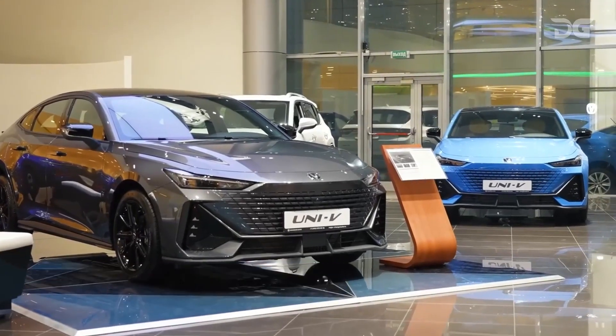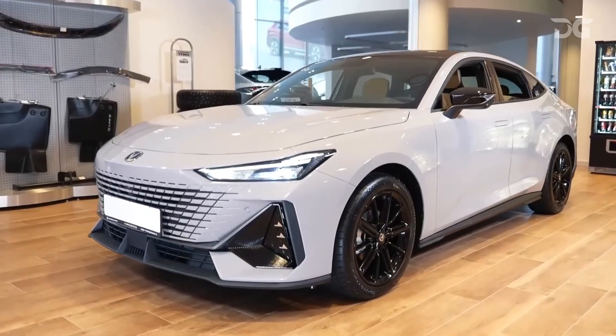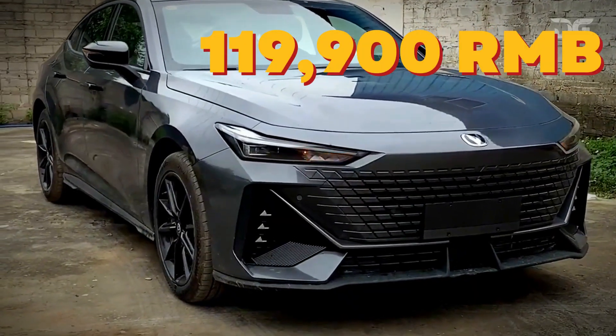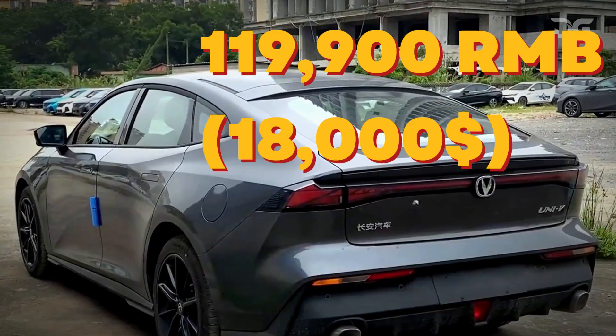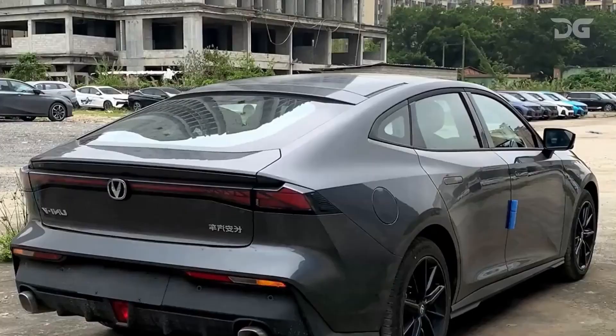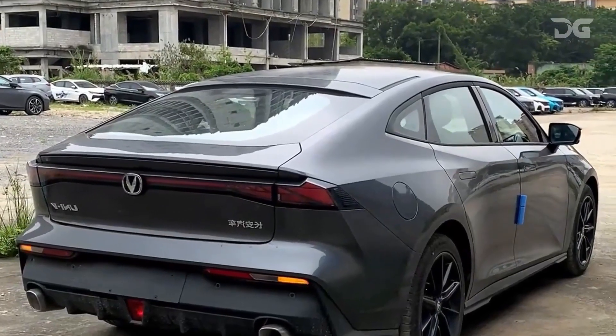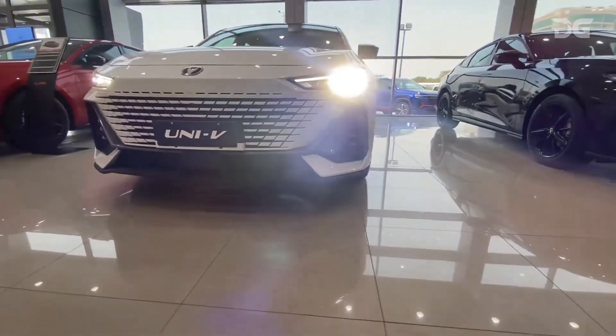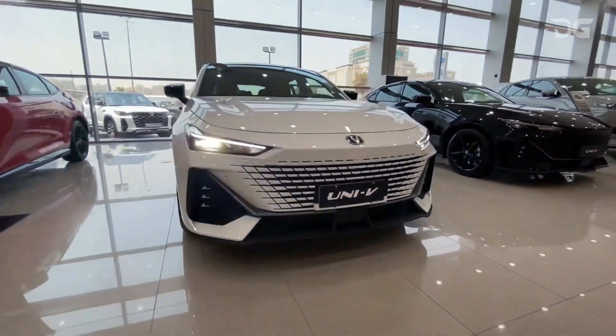The Chang'an Uni V2024 is available in China starting at 119,900 renminbi, around $18,000. It is scheduled to go on sale in the Middle East and Southeast Asia in early 2024. The Chang'an Uni V2024 is a stylish and modern car that offers a variety of features and technology.